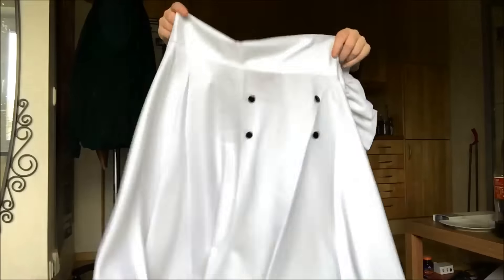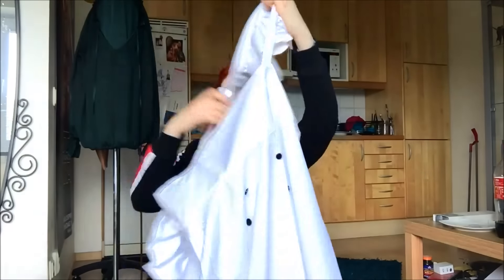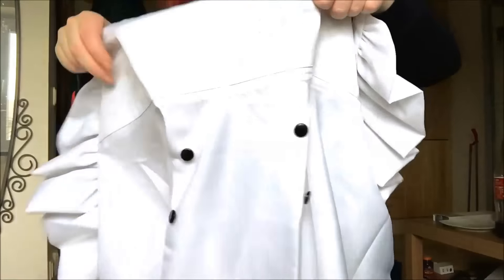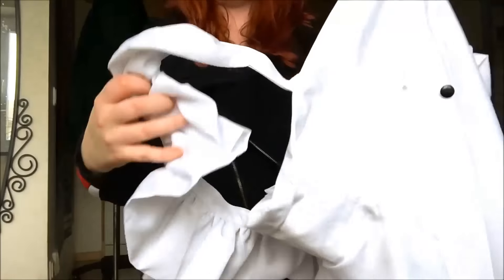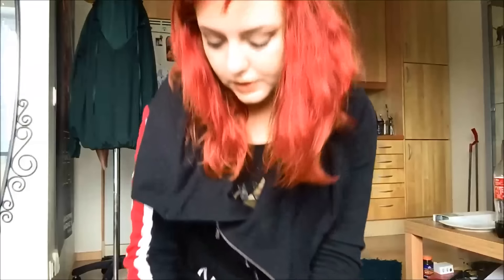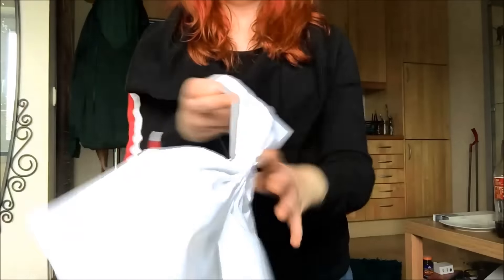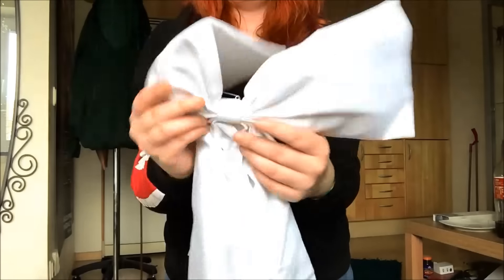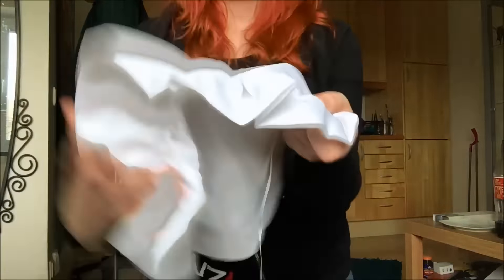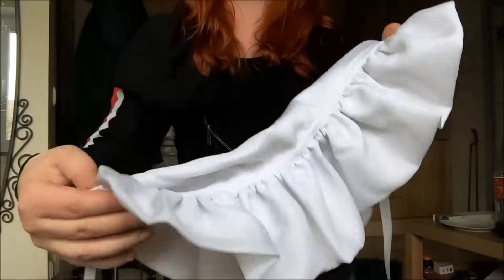Apron! It's got ruffles, and I don't even know if you can see. It looks a little bit big, but I'll try it on. It's got tiny buttons and some nice ruffles on it. And we also got the bow, which fastens with a safety pin. Again with ruffles — so many ruffles!